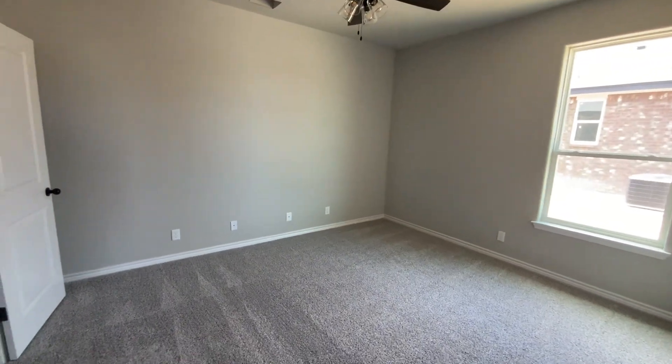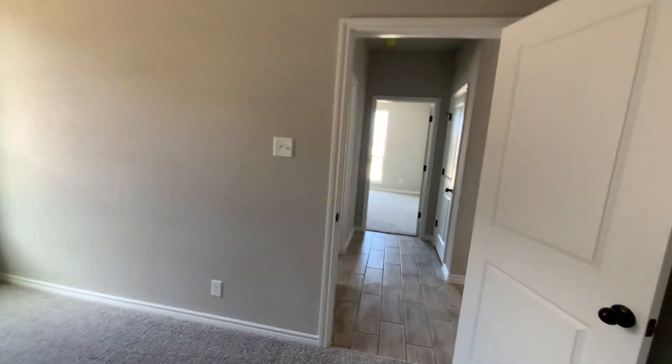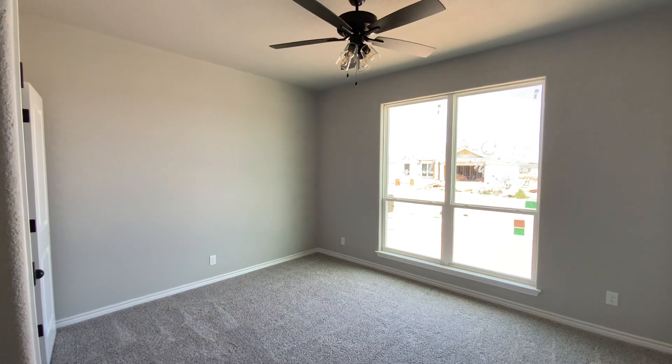Here's bedroom number one. Blinds will also be included. The builder is paying some closing costs, so give me a call, let me know what you need. See if we can make it work.